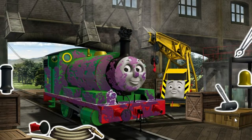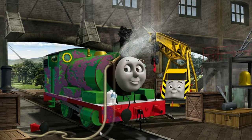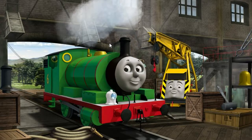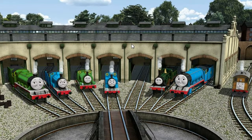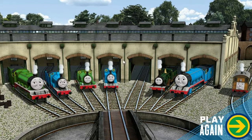Percy's funnel is clogged with coal and he is covered with jam and his buffer is broken. Great job! But there's still more to do — Percy's funnel is clogged with coal and his buffer is broken. You fixed it! Percy is ready to be really useful again. You helped repair Henry, Edward, Percy, Thomas, Emily, Gordon, and Toby. You are really useful!